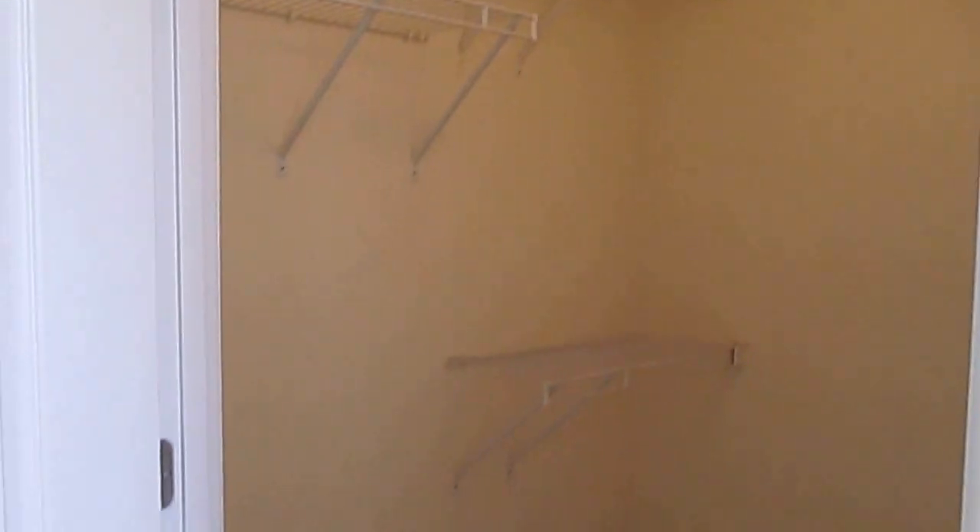Let's go take a look at our walk-in closet here. As you can see, still plenty of space to go ahead and store all of your fashionable items.